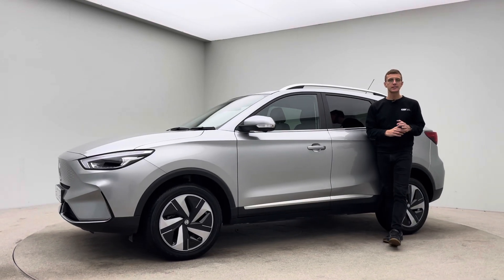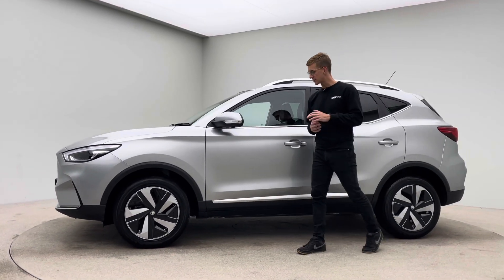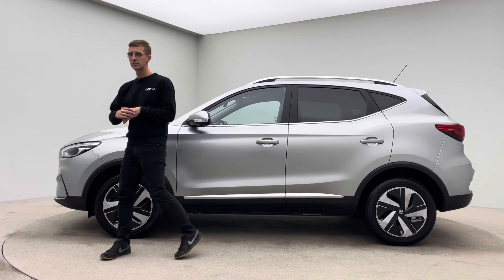Hello, my name is Ross. Welcome to Car360 and thank you for watching a short video presentation on our lovely Silver MG ZS.